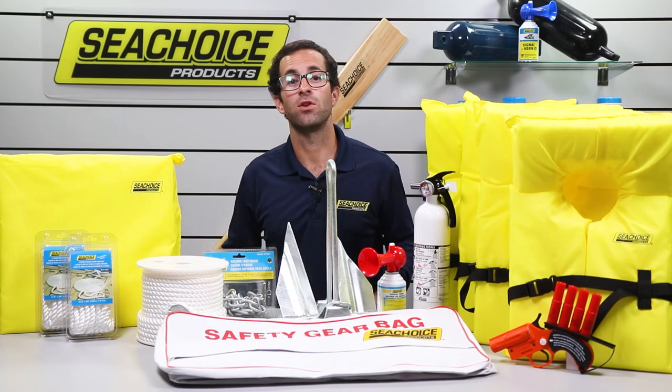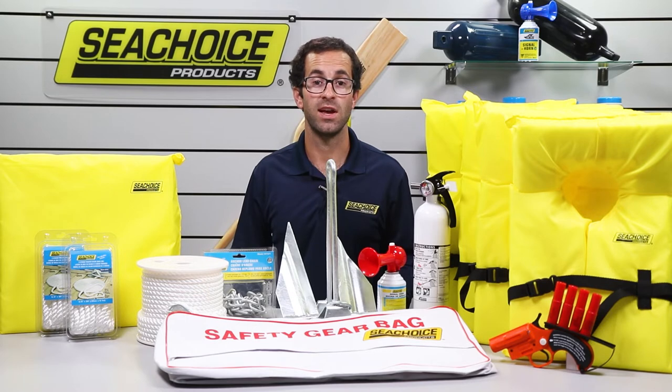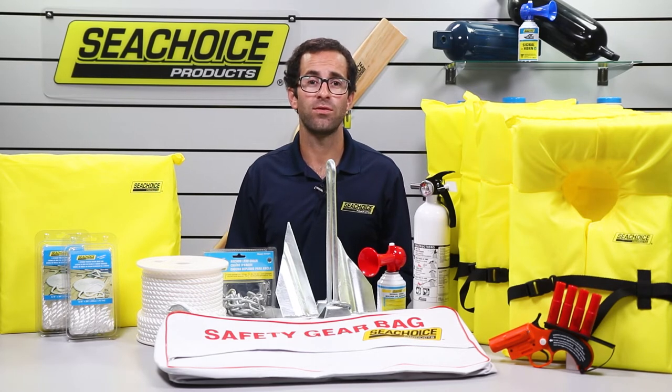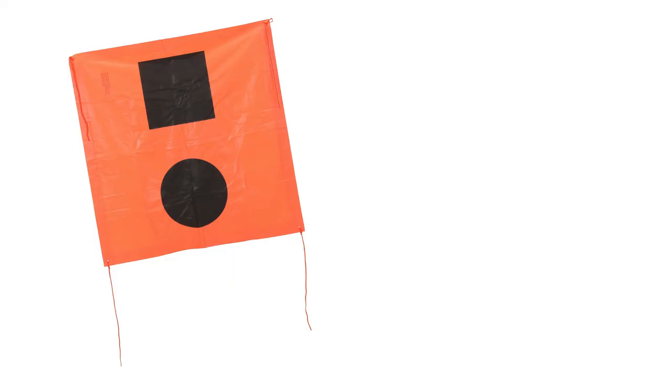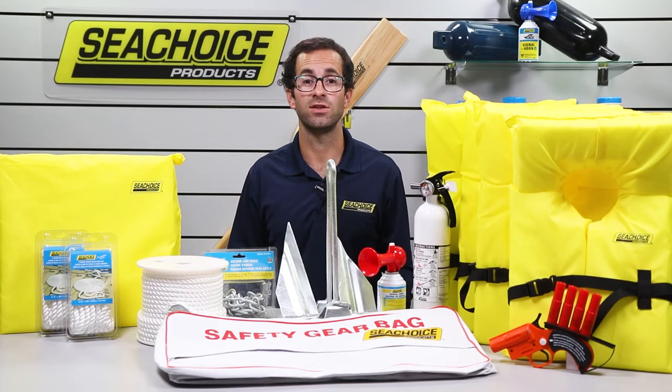There are other items required by the Coast Guard on your boat such as navigation lights, ventilation systems, and more. You may also prefer to have more than one type of visual or audible signaling device on your boat, such as an orange distress flag or a whistle. Although Sea Choice does offer some of this equipment, it is not included in our safety kits.